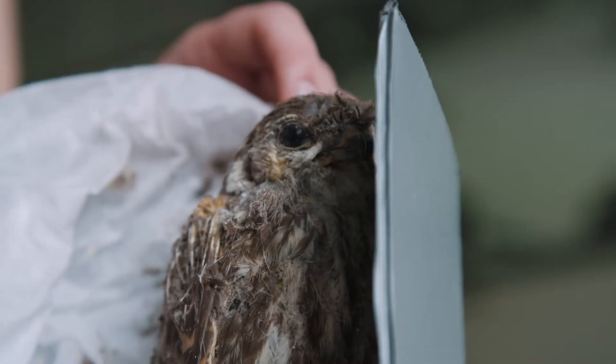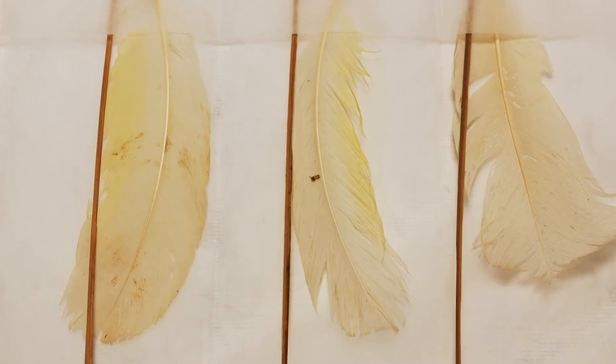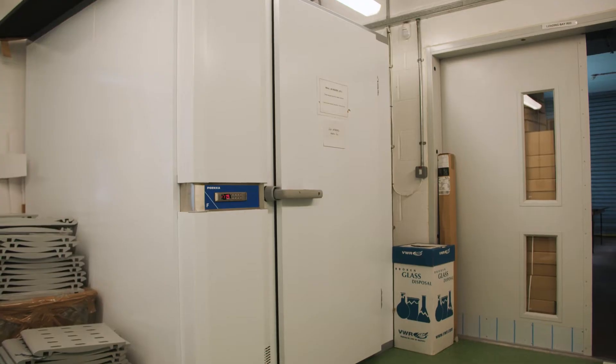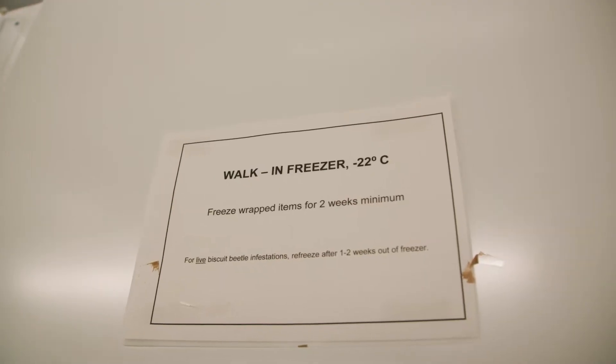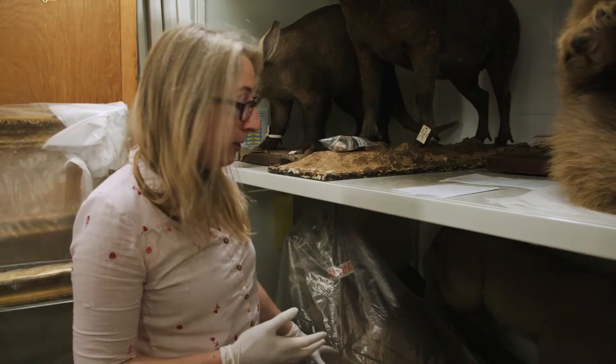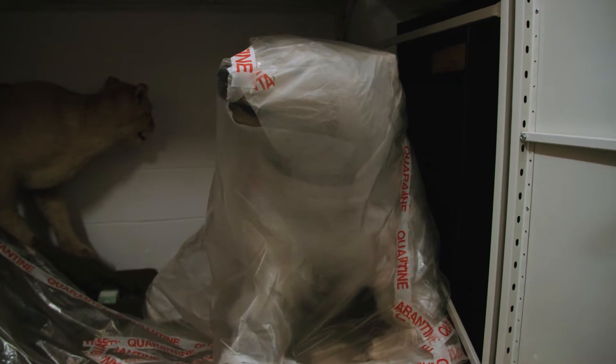Any new specimen that comes into our collection or comes back from being loaned to another museum has to go through our freezer. The thing we're really worried about in the museum stores is pests, and that's particularly a problem for Natural Sciences. Pests such as clothes moth, carpet beetle, and silverfish will either eat the specimen itself — fur and feathers — or they eat the adhesive that glues the label onto specimens. We've got a big walk-in freezer that goes down to minus 20, so specimens will spend a couple of weeks in there. If we're suspicious that specimens might be infested, the first thing we do is wrap them in plastic to prevent the pests spreading. You can see this bear here is wrapped up with the quarantine tape.